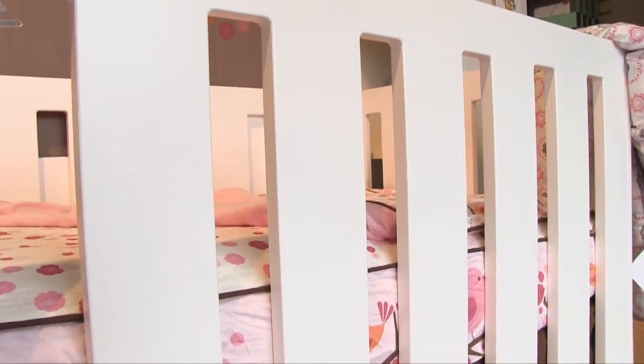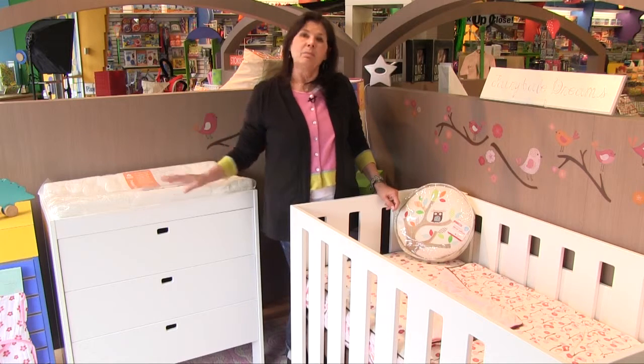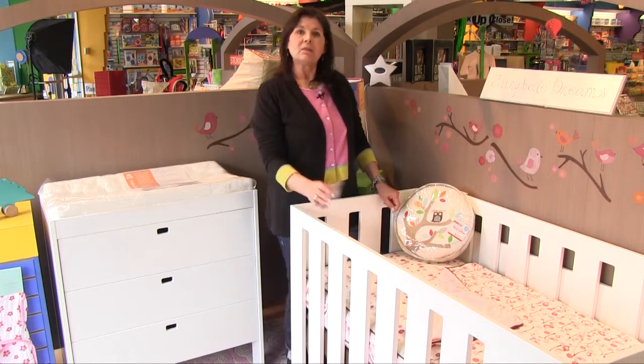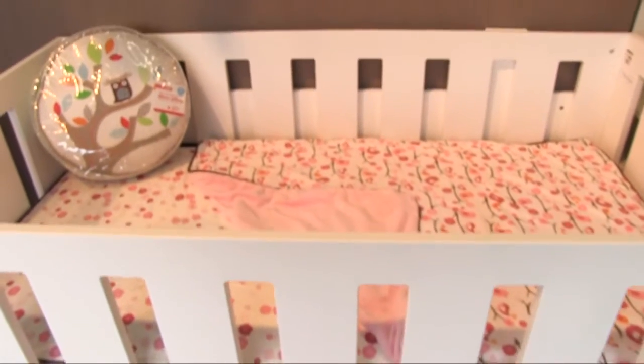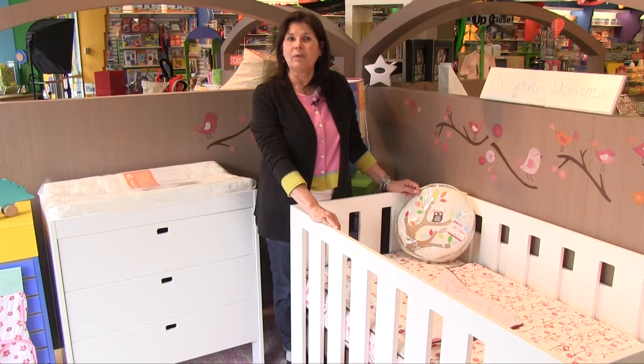Ico is constructed from the highest quality green grade MDF and has a non-toxic water-based finish. It meets and/or exceeds US safety standards. This crib assembles in less than 15 minutes and there is a toddler conversion kit available to extend the life of the bed.